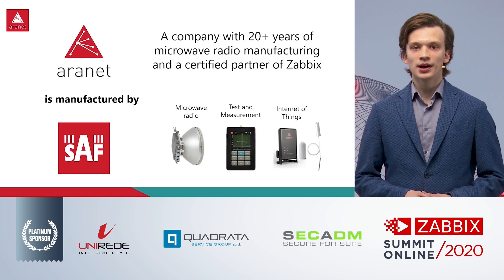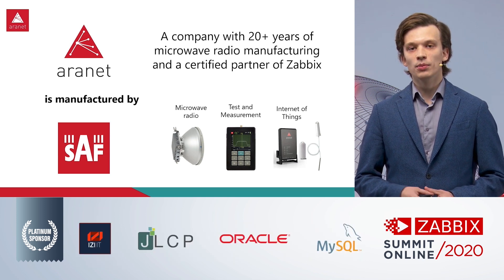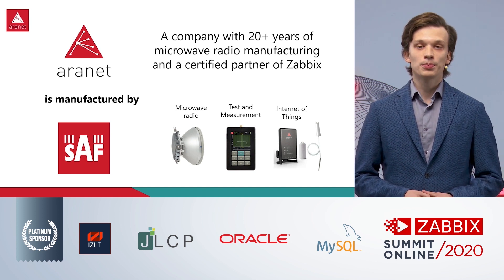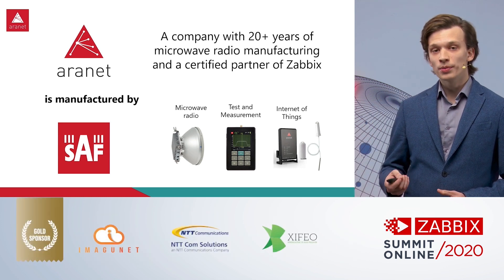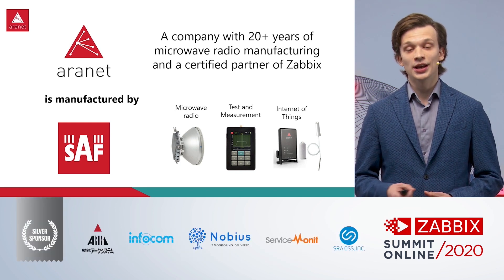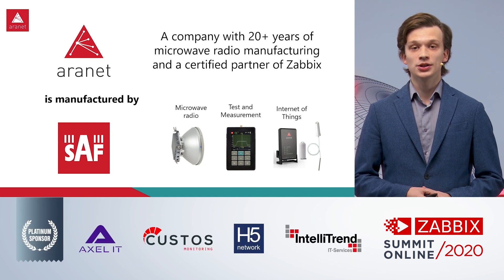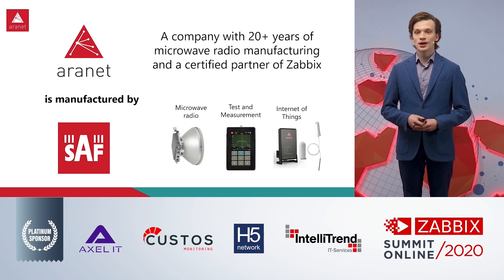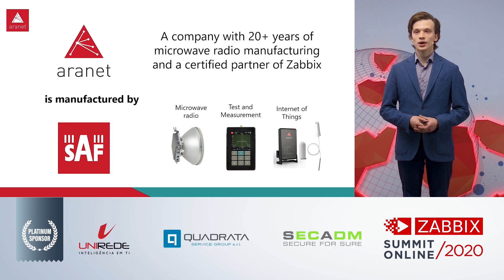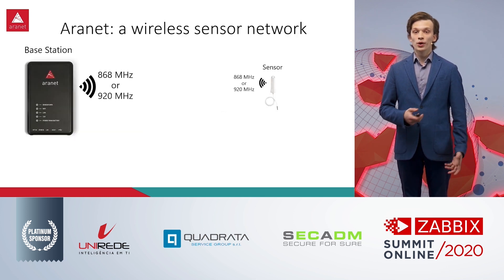Aronet is actually manufactured by SAV Technica, a company with 20 or more years of experience in the telecom industry and radio equipment manufacturing. A colleague of mine, Tatjana Donce, is also presenting here at the Zabbix Summit regarding SAV microwave radio applications. What I want to focus on today is the third product group — our newest product group — which is Aronet wireless sensors and the Internet of Things.